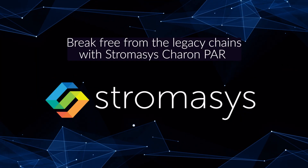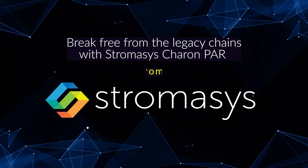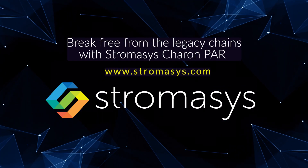Break free from the legacy chains with Stromasis' Karen Parr and transform your aging PA Risk legacy hardware today. To learn more, visit our website.